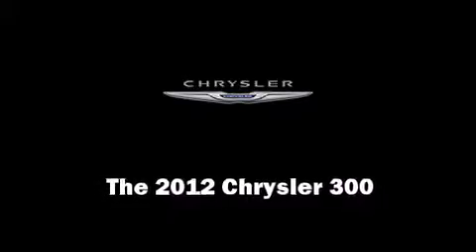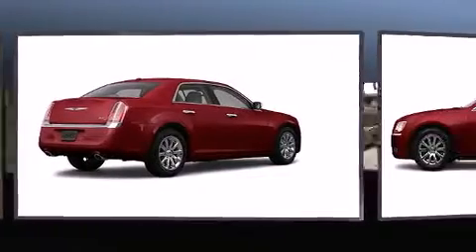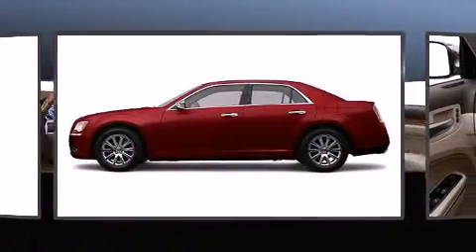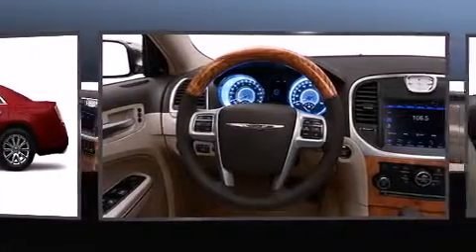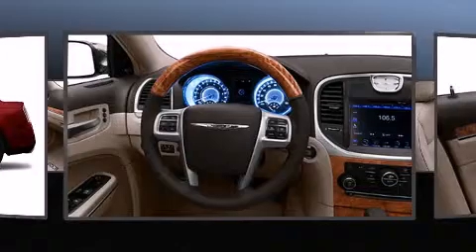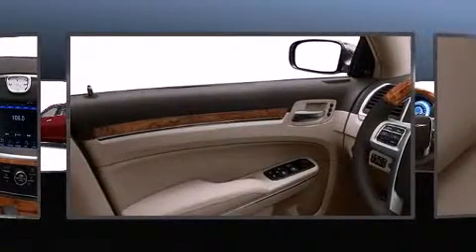Experience driving perfection in the 2012 Chrysler 300. This four-door, five-passenger sedan stands out among competitors in its class. Under the hood you'll find a six-cylinder engine with more than 270 horsepower, providing a smooth and predictable driving experience.